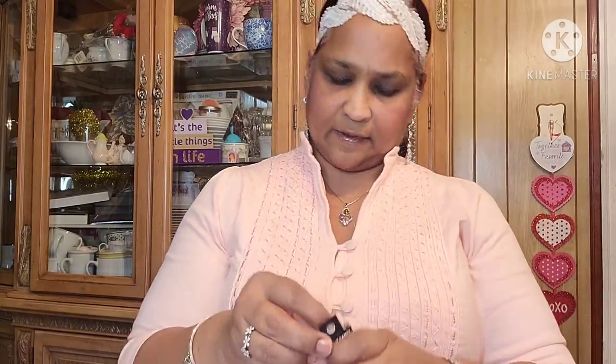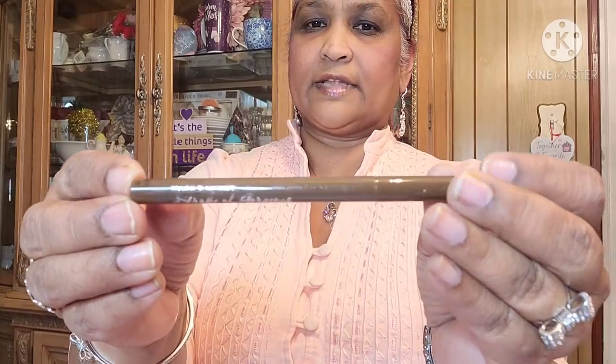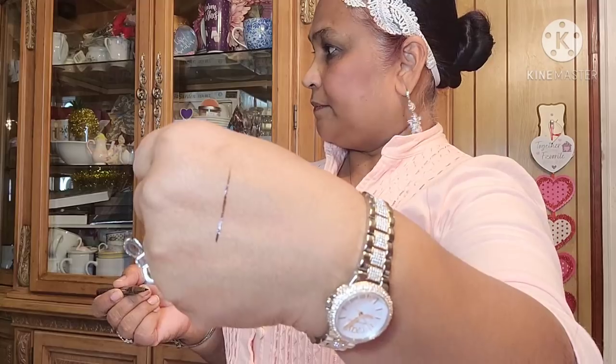Then I found more Hard Candy — Hard Candy 12-hour smudge proof felt tip eyeliner, 'Stroke of Gorgeous.' The color is 'Oh Fudge' #894. Let's see what it looks like out of the packaging — it's a felt tip, very fine line, and it's kind of a brownish color.